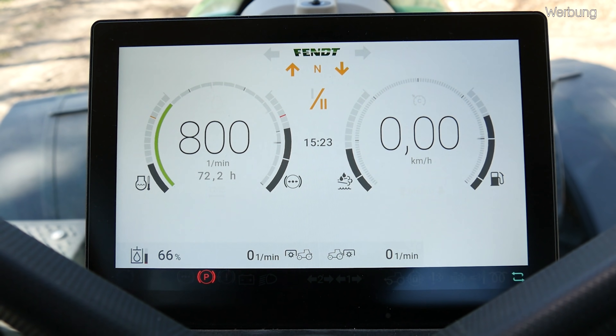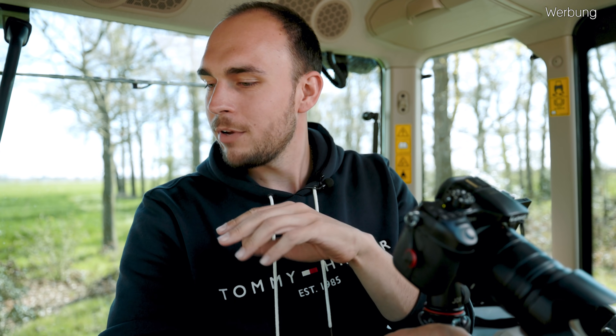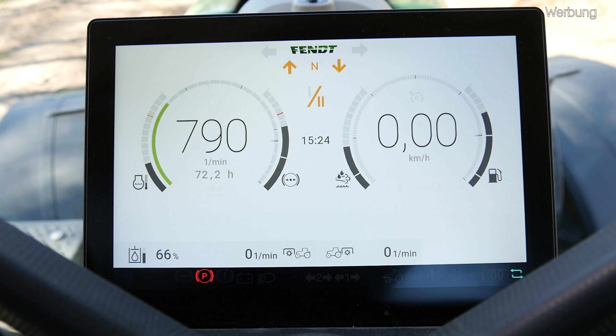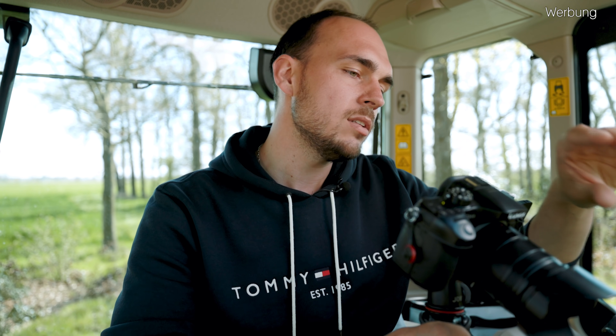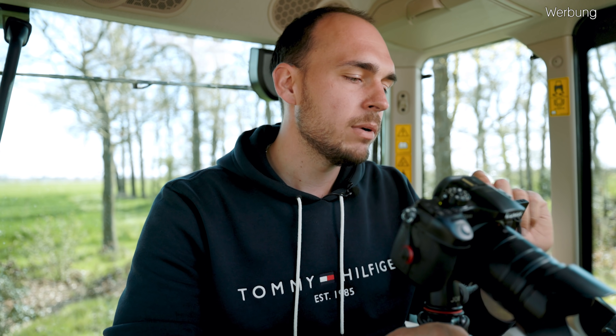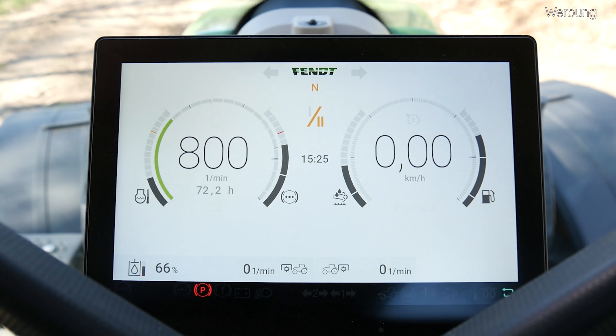So gucken wir uns jetzt mal unser 10-Zoll-Dashboard an. Das Dashboard selber sieht erstmal ein bisschen abgespaced aus, also ein bisschen wie im Raumschiff. Dieses 10-Zoll-Dashboard ist auf jeden Fall erstmal nicht touchfähig – es ist also eine reine Anzeigefläche. Ich kann mir sowohl diese straßenverkehrsordnungsrelevanten Daten hier anzeigen lassen. Im späteren Verlauf, in den späteren Videos, kommen wir dann aber auch darauf, wie man sich dort noch andere Sachen anzeigen lassen kann. Hier oben haben wir jetzt erstmal ein Fendt-Logo – sieht einfach ganz schick aus.